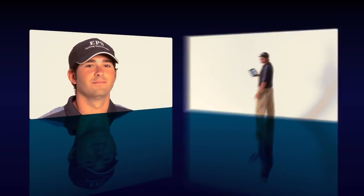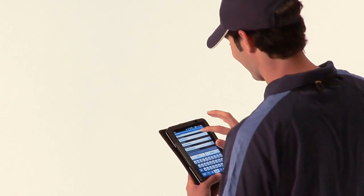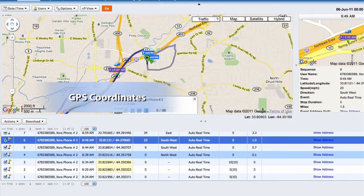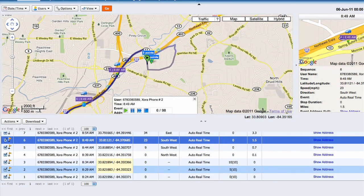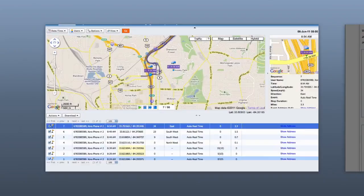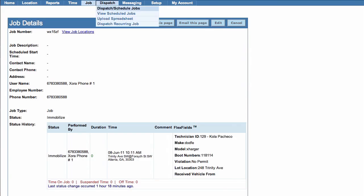Empire Parking technicians are fully uniformed at all times. Every EPS technician is provided with a PDA to input vehicle information, and the vehicle's GPS coordinates are recorded. All parking enforcement information is always available for review on Empire Parking's customized web interface.